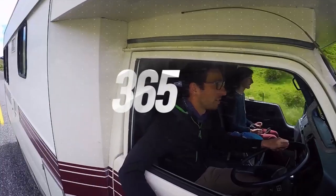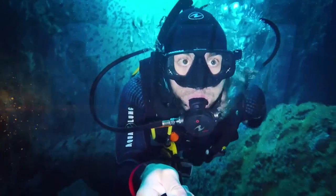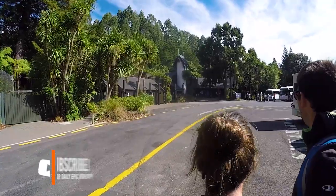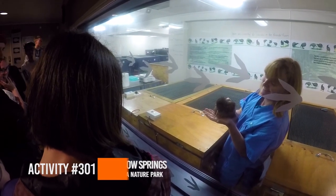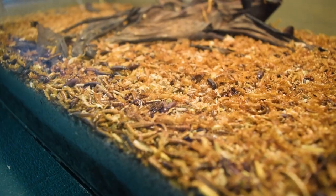Today we are going to be seeing a real-life Kiwi chick at Rainbow Springs. This morning we are heading to Rainbow Springs, which is a nature park and conservation centre located right next to the Rotorua gondola. The first attraction we're checking out is Kiwi Encounter, which gives us a fly-on-the-wall experience seeing how Kiwi conservation works — but more importantly, actually seeing real-life Kiwis.